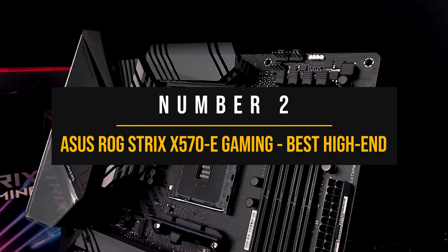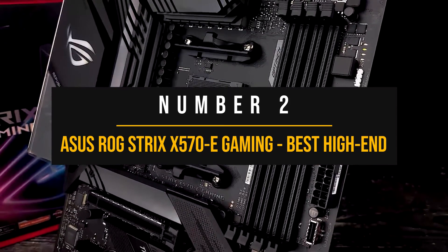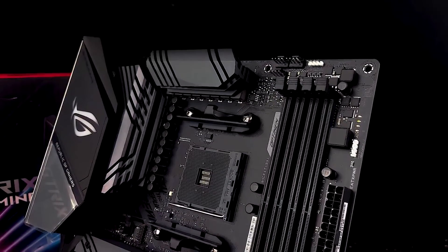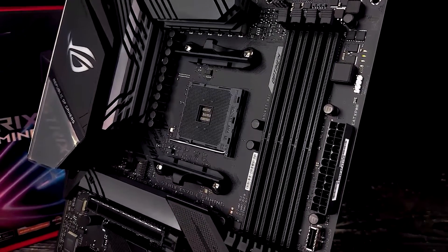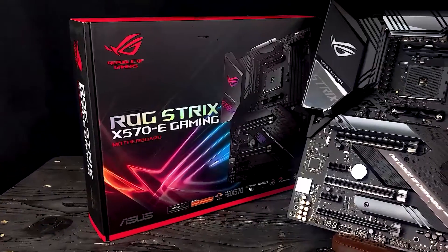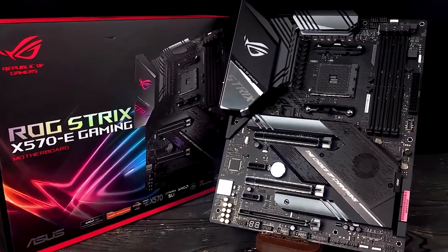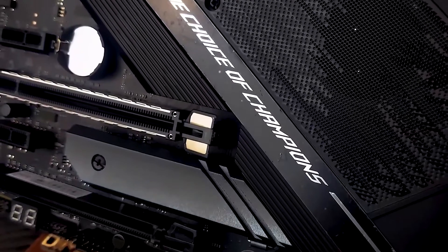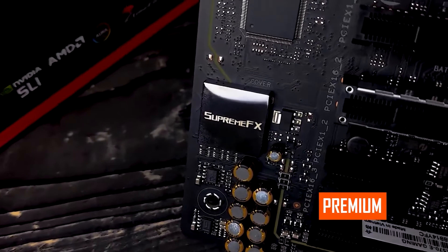Number two: Asus ROG Strix X570-E Gaming, the best high-end motherboard for the Ryzen 5 5600G. It is next to impossible to construct a list of best motherboards and not include an ROG board somewhere. Usually these motherboards find their way onto guides because they're popular, look great, and have lots of features. The same can be said for the Asus ROG Strix X570-E Gaming, but it is premium in more ways than just the price.